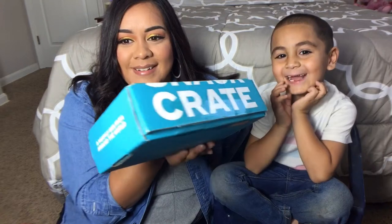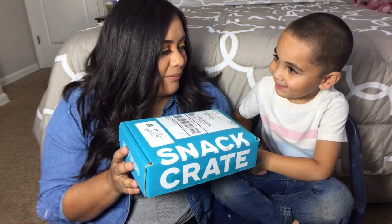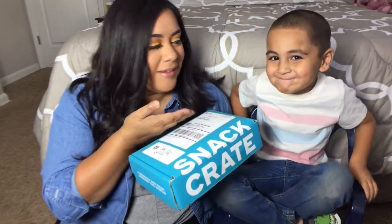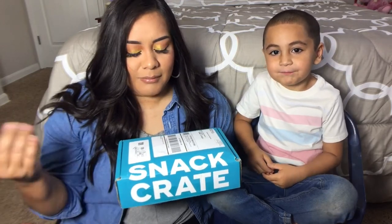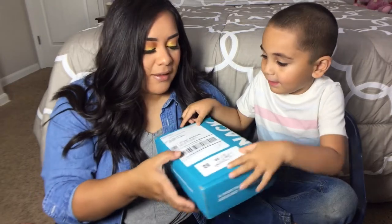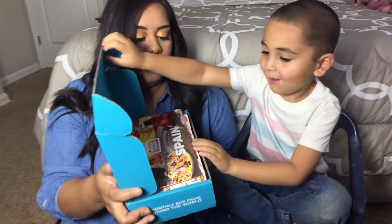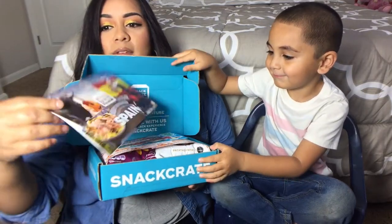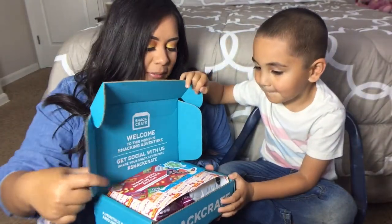Hey everybody, welcome back to my channel! Today we are doing a snack crate. We're going to open this snack crate together and try the snacks. If you're new to my channel, this is my son Aziz — say hi! He's five years old and he's going to help. I've already cut it but I haven't looked inside. The country we got was Spain!